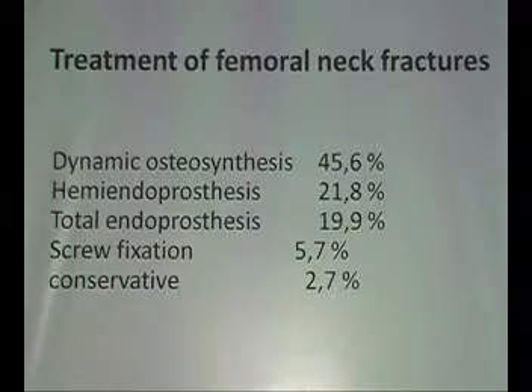I collected these data about five years ago. I think it has not changed very much. The treatment of neck fractures is: dynamic osteosynthesis, hemiarthroplasty, total prosthesis, screw fixation, conservative. Already 42% of the problems of femoral neck fractures are taken away by the arthroplasty surgeons.